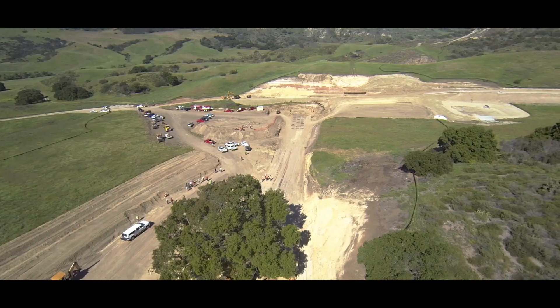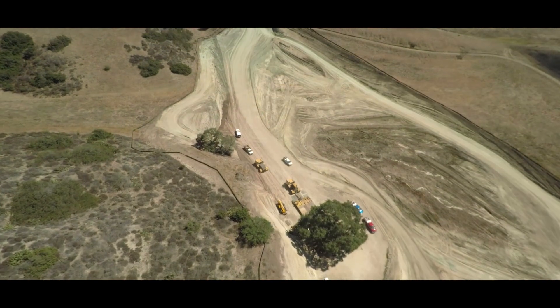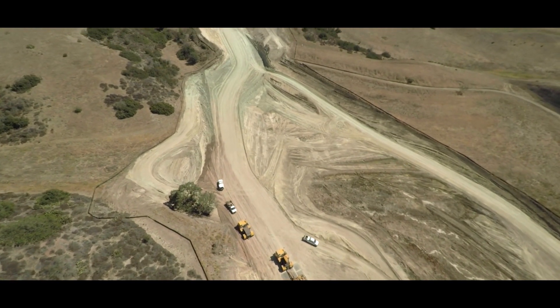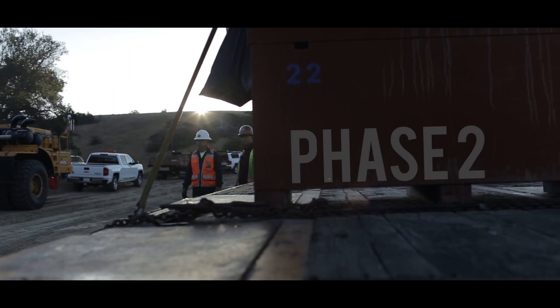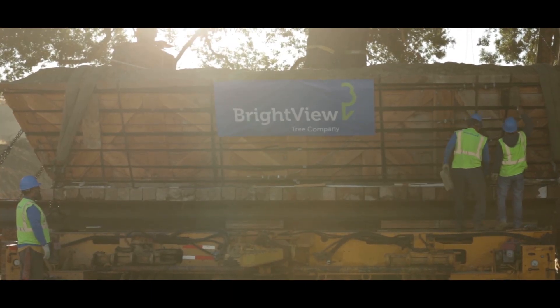Between phase one and phase two, there was about a four-month downtime so the roads could be graded and access could be made to the final location. In phase two, we loaded the tree back up on the heavy haul prime movers and moved the tree about a mile and a half. It took about six hours to move the tree from the first storage area to where it sits today.